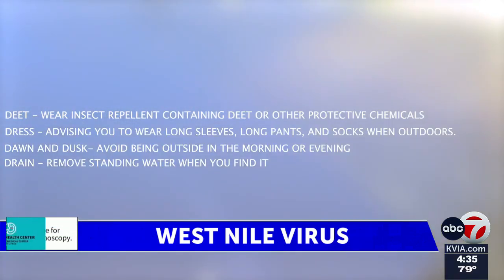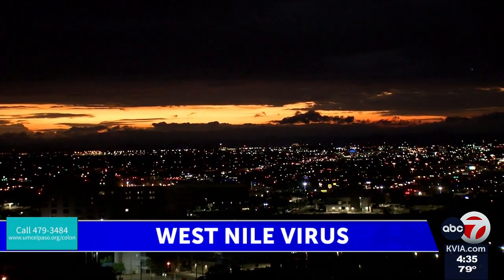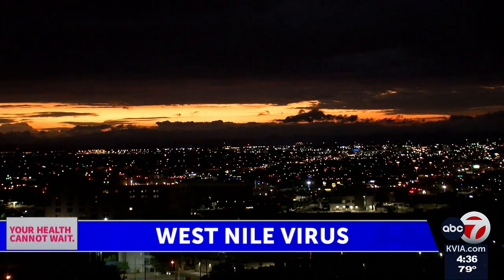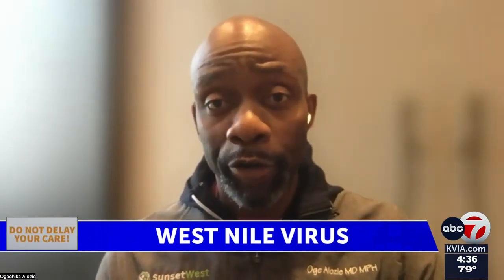Dr. Ogachika-Alozzi stressed just how important these safety tips are. Dawn and dusk — like Dungeons and Dragons — are the main times mosquitoes are out and about. Wear protective clothing, wear mosquito repellent, and if you can, drain stagnant water around your home.